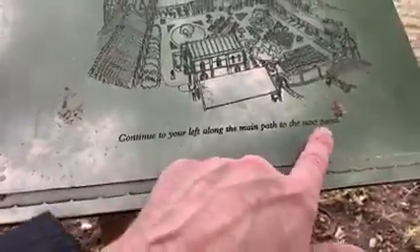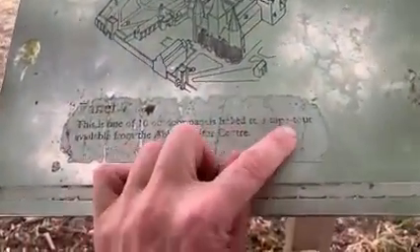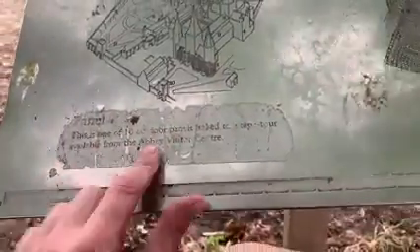Look how it used to look — and that is what it is today, compared to what it was in its heyday. The Abbot's Garden, Abbey of St Edmunds, shines on. This is one of ten outdoor panels linked to the tap tour available from the Abbey Visitor Centre.